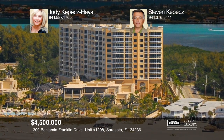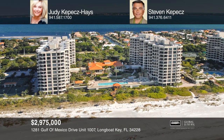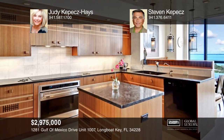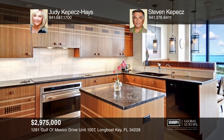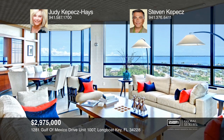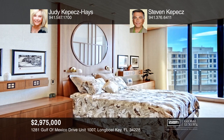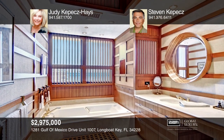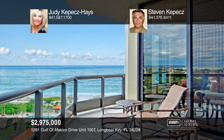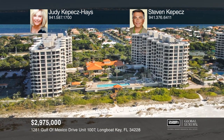Come see this beachfront oasis on South Longboat Key at the Water Club. This three-bedroom plus den home has timeless and intricate details throughout with panoramic views of both the Gulf and Bay through floor-to-ceiling walls of glass. Upgrades include neutral travertine, 10-foot ceilings, Lutron lighting system, a wine fridge, and two pets allowed. Judy Kepes Hayes and Stephen Kepes want to help you turn your dreams into a reality — give them a call today.